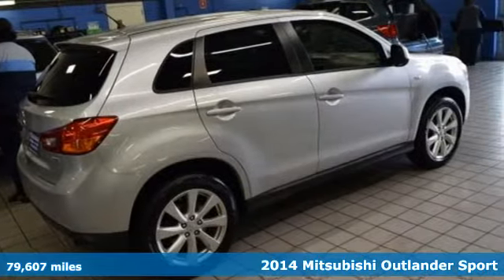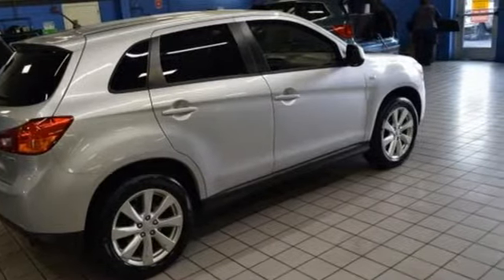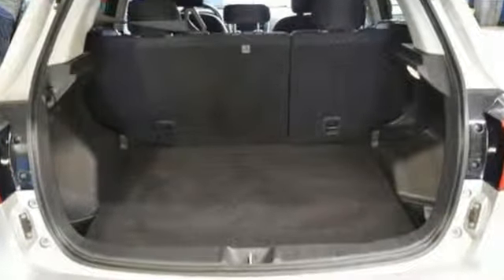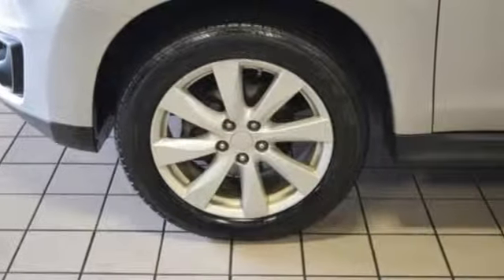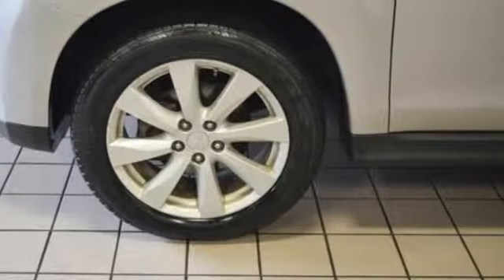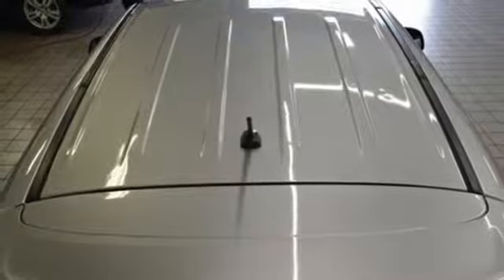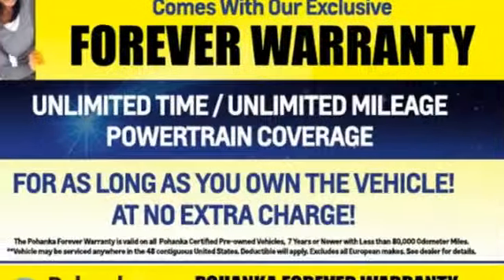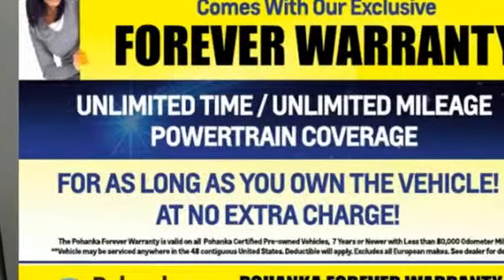It comes with all the amenities you need: inline 4-cylinder engine, manual tilting steering column, external memory control, manual telescoping steering column, power heated mirrors, voice activation, aluminum wheels, wireless phone connectivity and streaming audio. Hurry in today and see it for yourself.